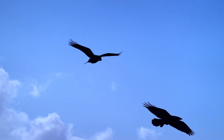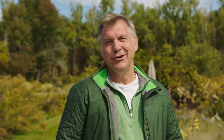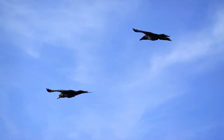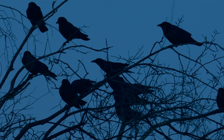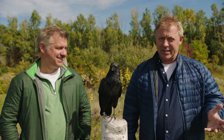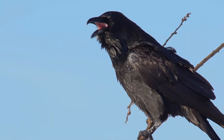Ravens love to soar and glide, and they perform aerial acrobatics when they play together. Crows like to flap around a little more. Ravens often fly alone or in small groups, while crows can be seen in much bigger groups and sometimes sit around in trees in large numbers. Their vocalizations are different too — ravens' main sound is a croaking sound, while crows make that classic caw, caw, caw sound.